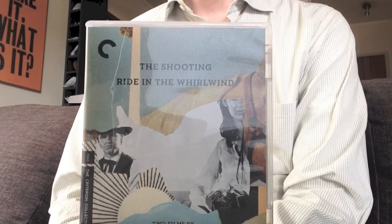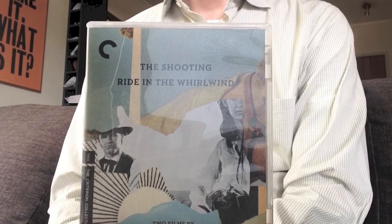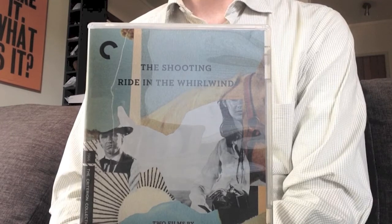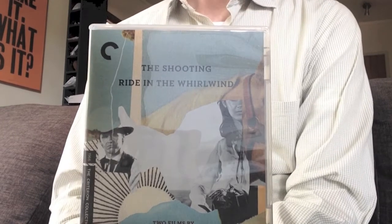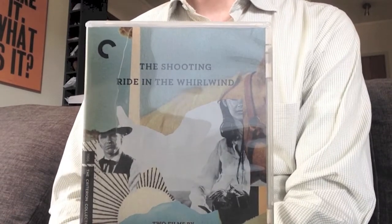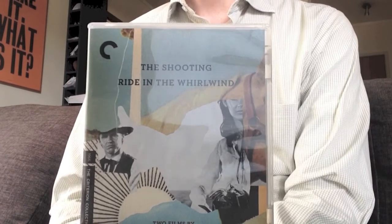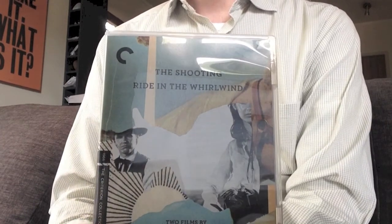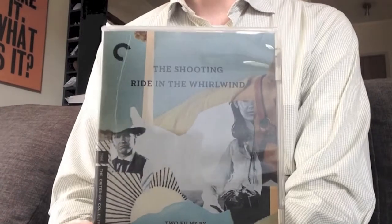Bar that last feature, all of the other featurettes are subtitled. Then we have two great commentaries — one for each film — by Monty Hellman and film historians Bill Crone and Blake Lucas. I only watched The Shooting one, but I assume they're both of similar quality. Very factual, about the production history, really solid and engaging with no lapses in conversation. So a good selection of special features, better than expected.